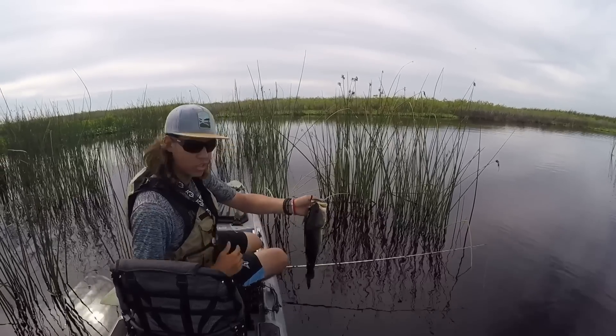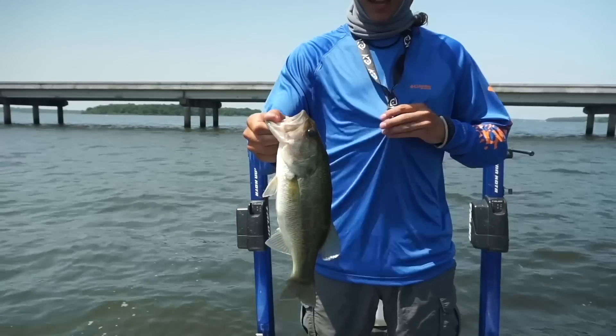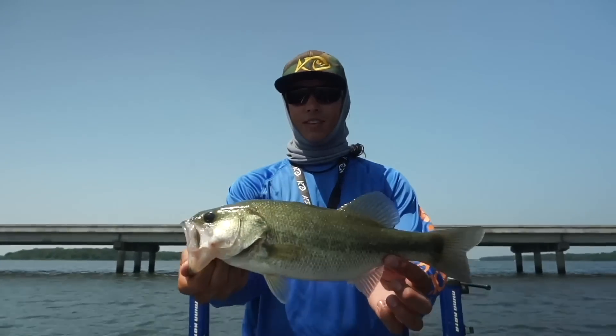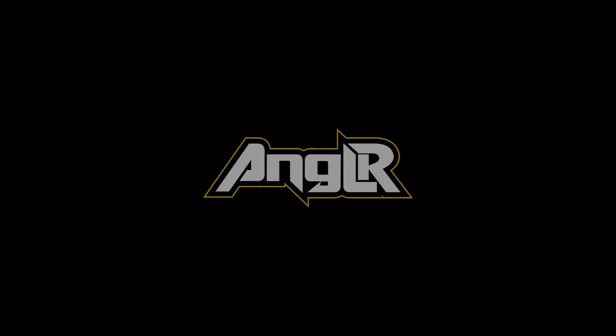The Bullseye from Angler is a weather and waterproof Bluetooth button that pairs with the free Angler fishing app to create the most powerful and effortless fishing intelligence in the world.